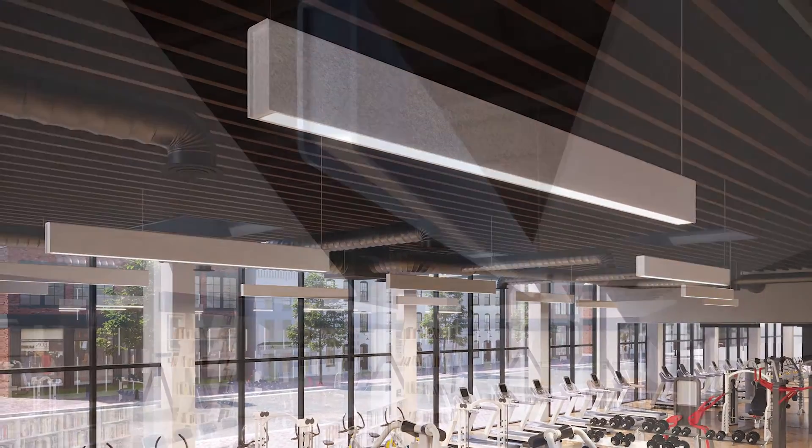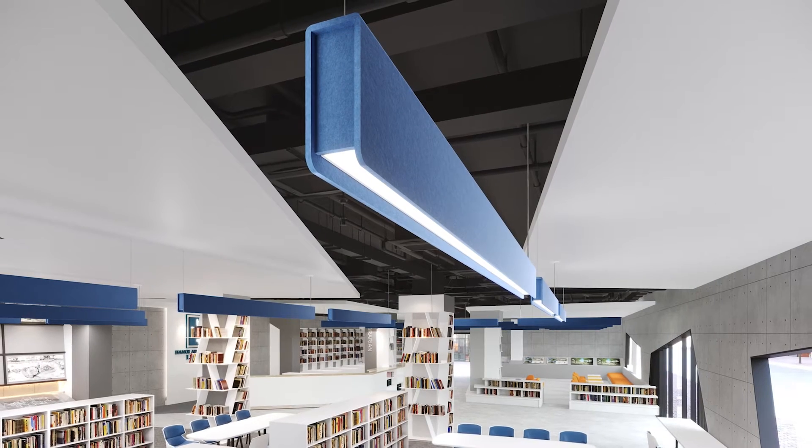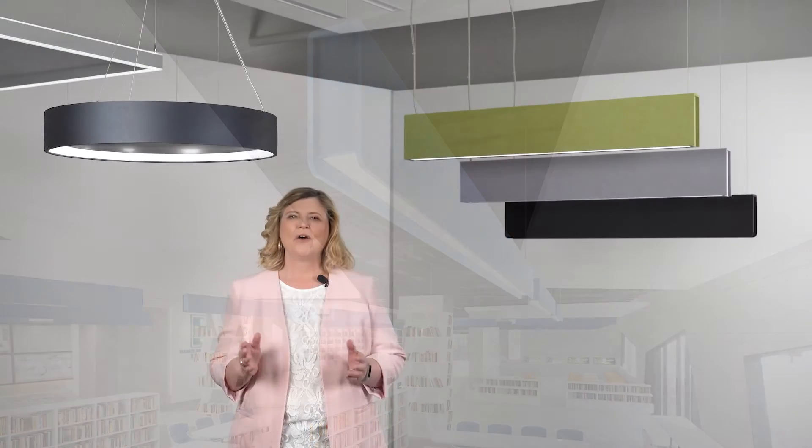Minimizing noise pollution has become a recent trend in human-centric design. Over the last few months we've introduced to you a collection of acoustic lighting solutions which consists of four shapes: quad, triangle, circles and ellipse.